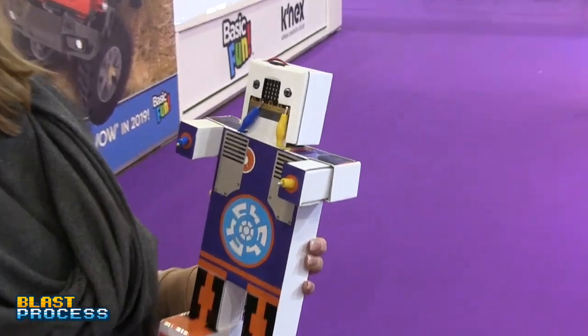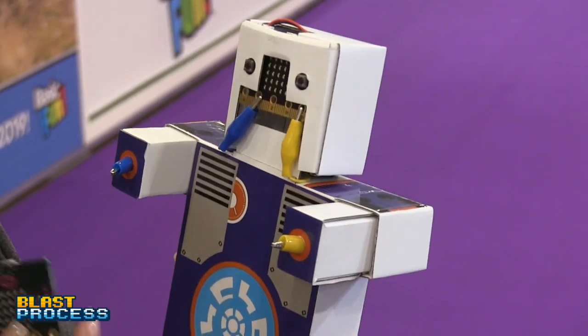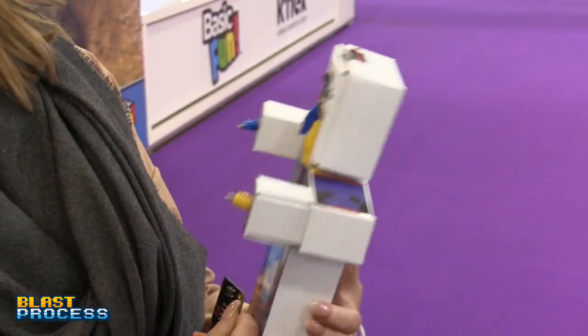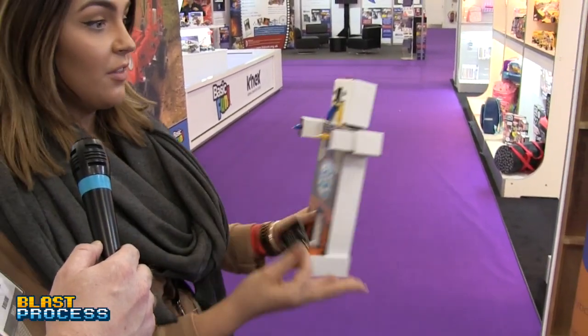Inside these products you've got things like sensors — temperature sensors, light sensors, and motion sensors. You go online or use the app and code it using activities online, however you want to do it. Each product is slightly different, so you could configure Dim differently to the Jet Car, for example.